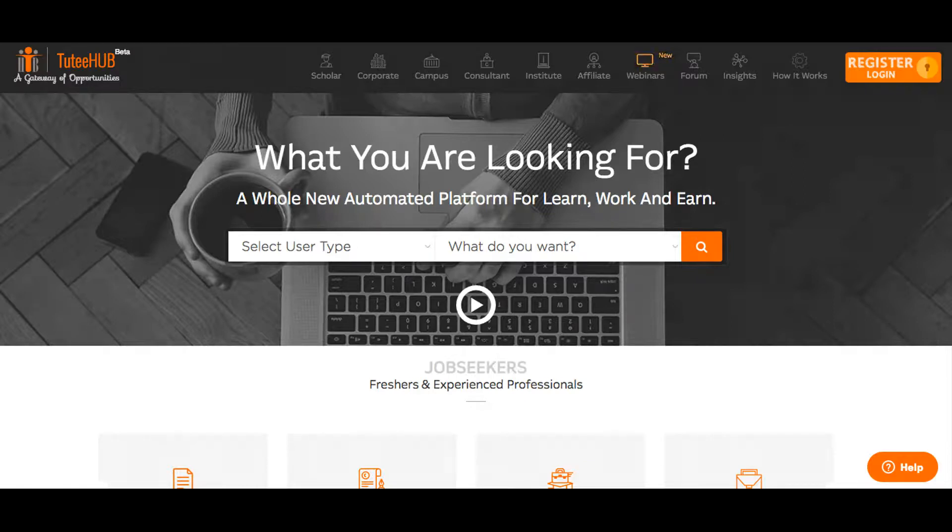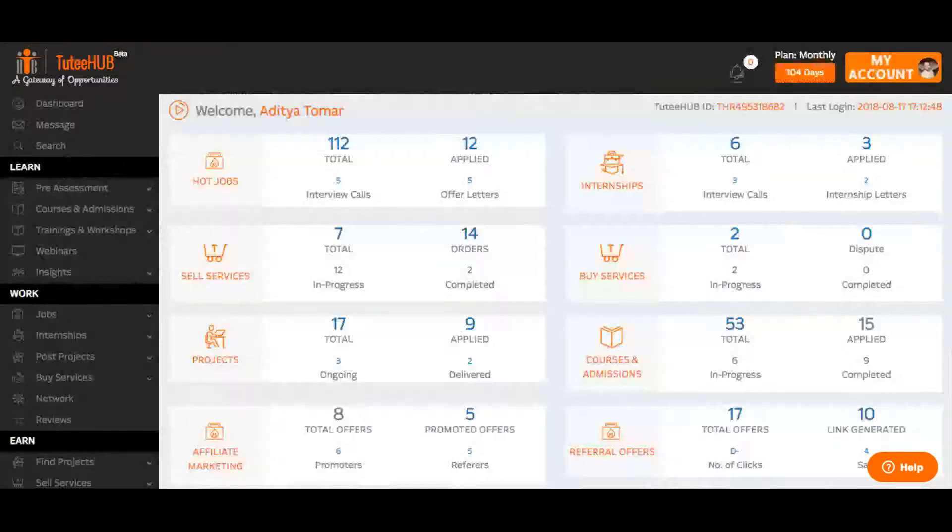Simply register and log in to get started. Once logged in, head over to the work area and click on the projects.